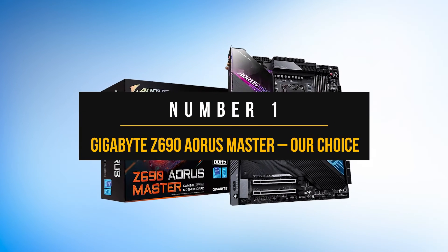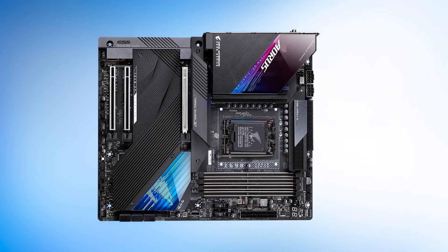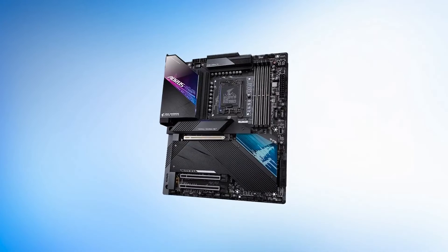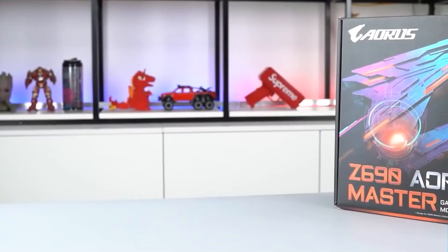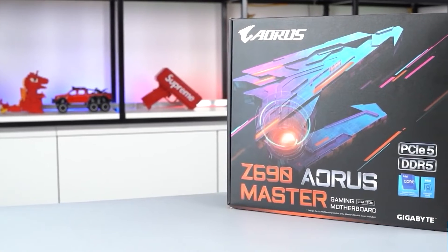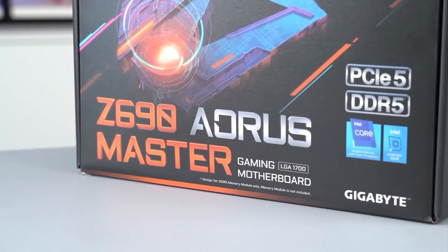Number one: Gigabyte Z690 Aorus Master. Intel's 12th-gen processors are excellent, and the Z690 Aorus Master is bent on bringing out their full potential. Of course, if you're buying such a high-end motherboard, you will want to buy a premium or even flagship-level processor. There's no point in pairing this board with an i5-12600K. Instead, you'll need at least a 12700K, or preferably a 12900K. Keep those costs in mind.